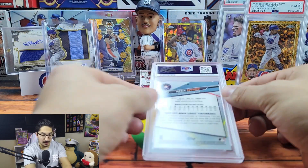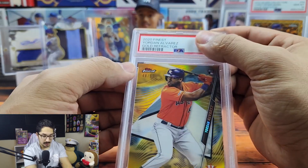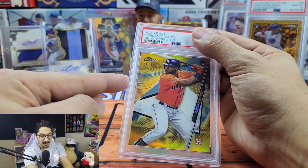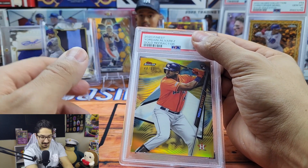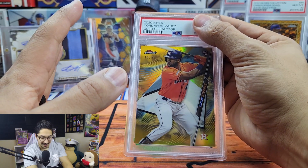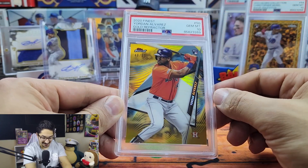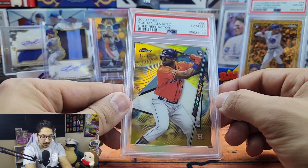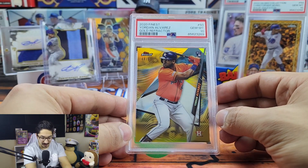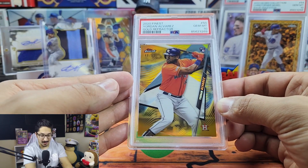The heavy hitter is a 2020 Yordan Alvarez gold chrome numbered to 250. When he was injured I picked up this card raw on eBay for like 60 to 65 dollars — below 70 dollars. It looked really good when it came in so I decided to take the chance and send it off, and this one gemmed up. I love 2020 Topps Finest — Yordan's one of my favorite players — so to get his gold rookie from Finest in a gem mint 10 after buying it off eBay for what I think is an amazing deal is really, really awesome.